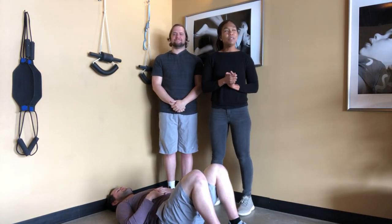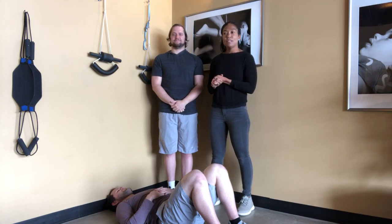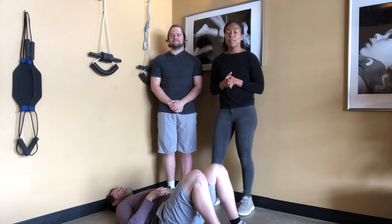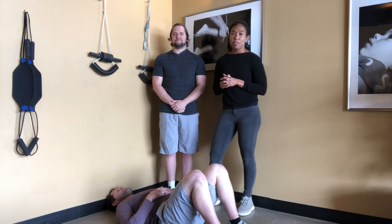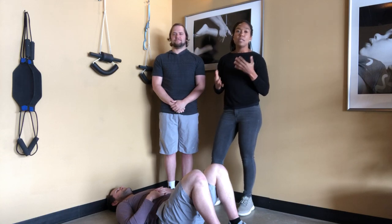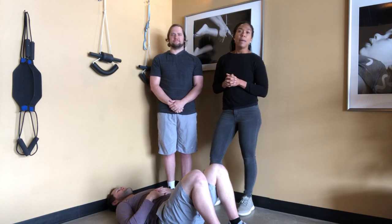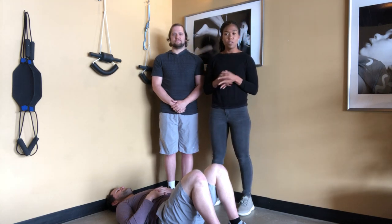Hello, everyone. I'm Dr. Christina with New Leaf Chiropractic. I have a special guest today — this is Dr. Ben. Today we're going to be talking about pelvic floor. Dr. Ben has had extensive experience with his patients focusing on and strengthening the pelvic floor, and he's going to take us through some exercises and give us information on getting our pelvic floor stronger.